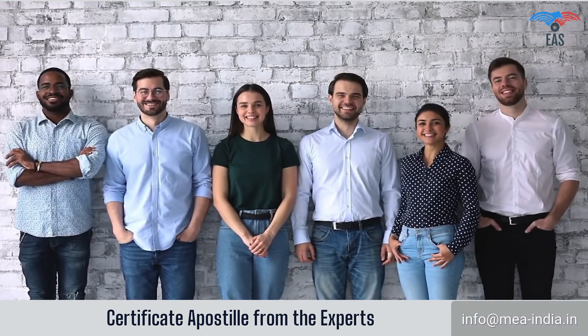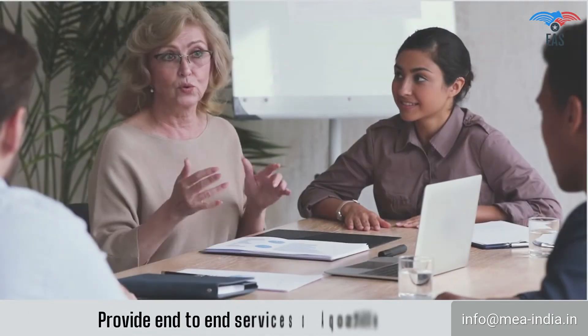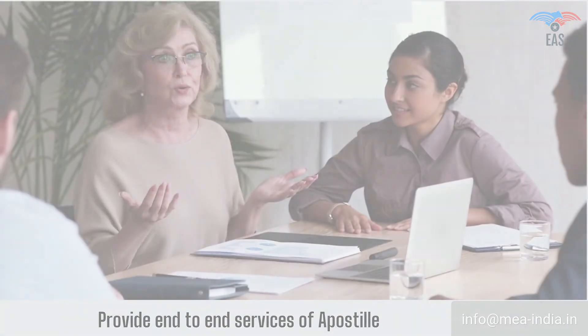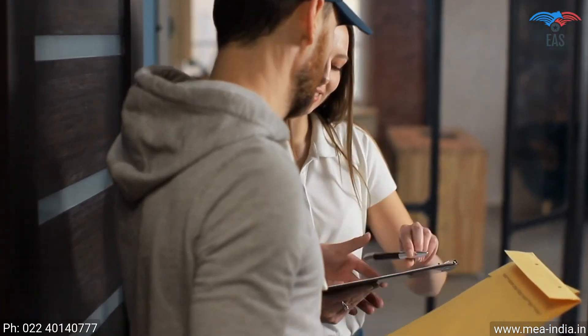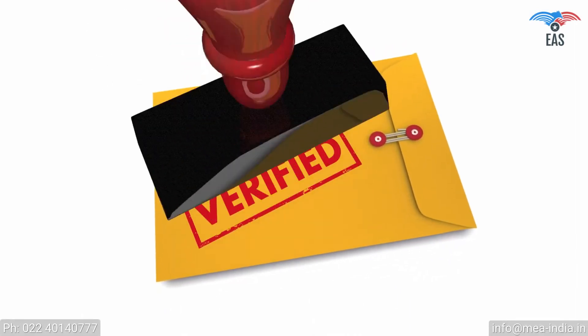When it comes to Apostille Services in India, EAS is a recognized and highly trusted name. With years of experience in the field, we have learned to get Apostille done very efficiently. Our Pan-India Reach provides personalized and quick services, with free pickup and delivery service across India. We have 24/7 customer support, guaranteed safety and security of your valuable documents, and all-in-one hassle-free Apostille service just a phone call away.